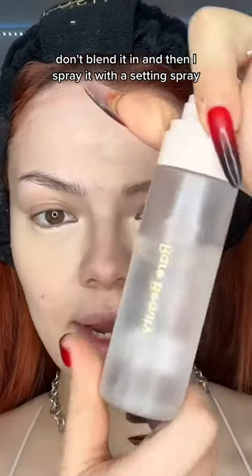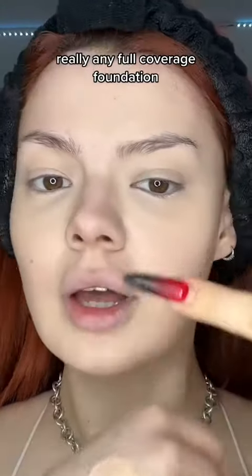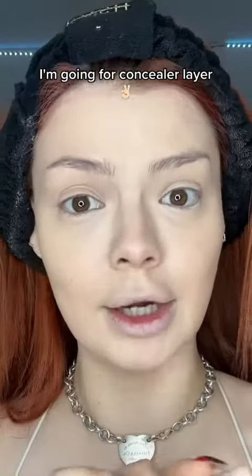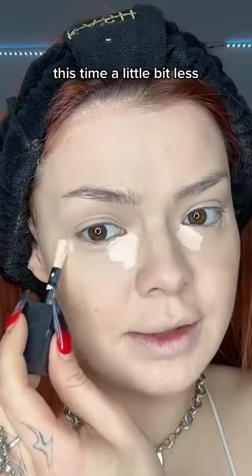I'm using the Dior Forever Skin Correct. I wait for it to dry, don't blend it in, and then I spray it with a setting spray. Really any full-coverage foundation will work. As a professional catfish, I'm going for a concealer layer too — this time a little bit less because we already have a lot of layers.